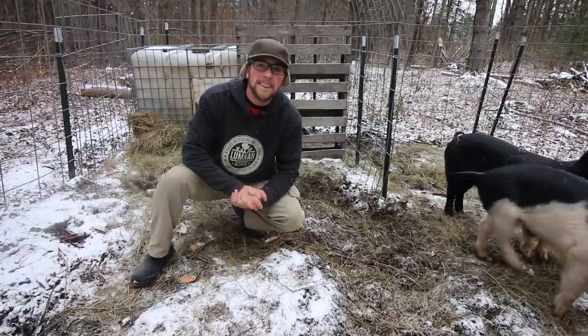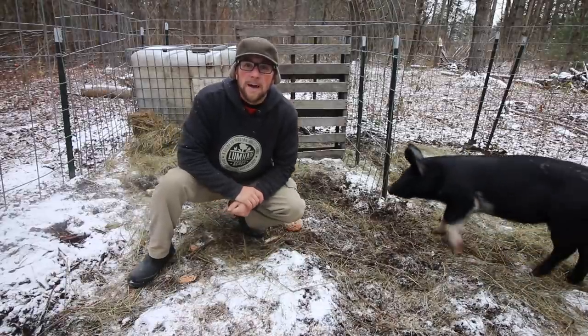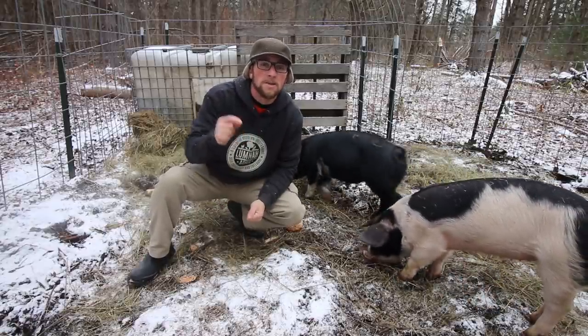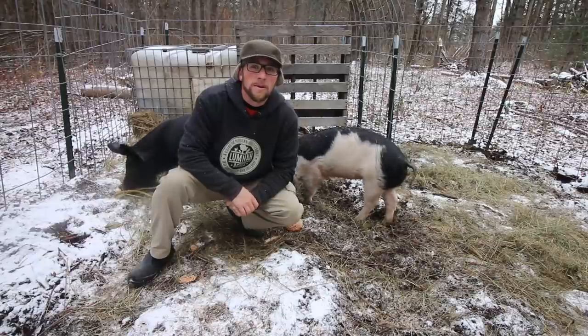We just hit 14,000 subscribers and I wanted to thank all the Modern Steaders who helped us with that. When we hit 20,000 subscribers, we're going to be giving away an automatic chicken plucker. I'll put a link to that video and our blog post in the description down below so you can find out how to enter for your chance to win.